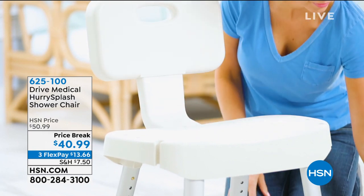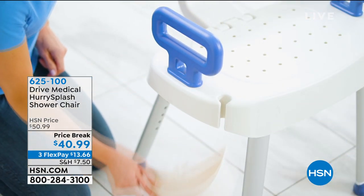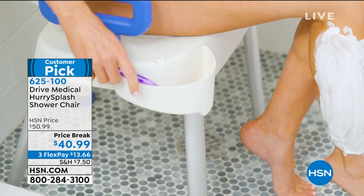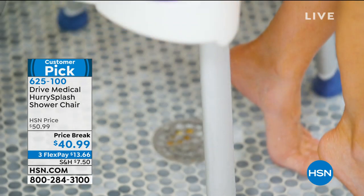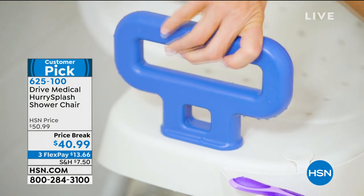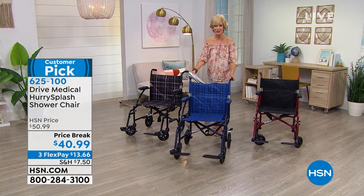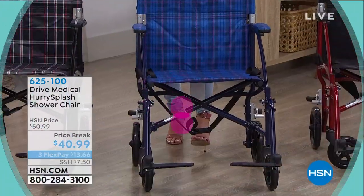This is a customer pick — the Drive Medical Hurry Splash Shower Chair. This is a shower seat that's going to support and give you stability while you're bathing. You can put it in the tub or in the shower. It's lightweight, only weighs about eight pounds, but has a weight capacity of 300 pounds. It's easy to assemble and gives you pockets and compartments to hold your shampoo, lotion, brush, comb, or razor. It's $10 off today.